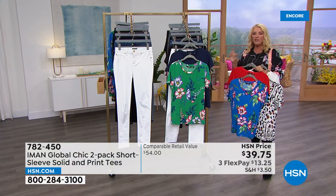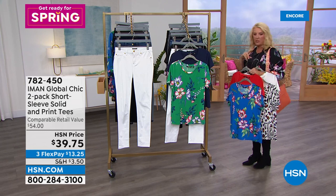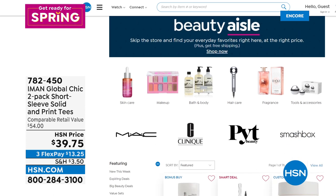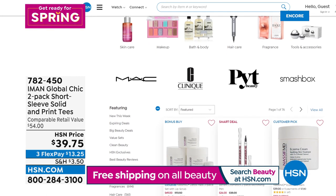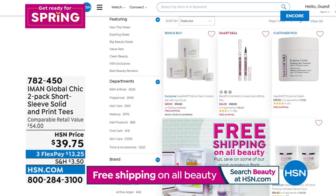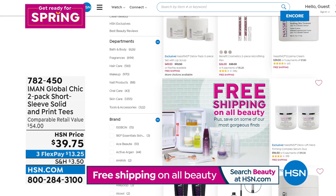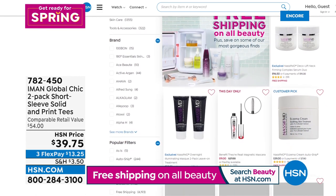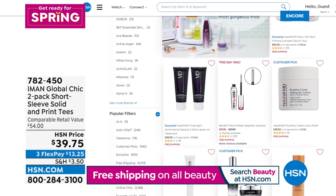I think it's extra small through 3X for the tees. The jean itself — whether skinny or straight leg — is size zero through 24, with three inseams that are about an inch different between the skinny and straight leg. Also, now last hour I was talking about the beauty deal: you've lost the five-flex payment, but the free shipping is still there through Monday. So if you want to take advantage, you're getting free shipping on all beauty items. We have so many brands online including Clinique, Mac makeup, and Smashbox.